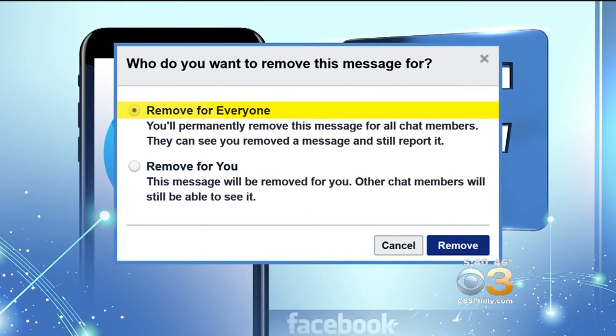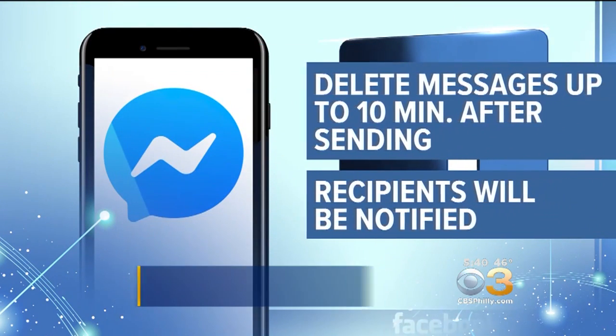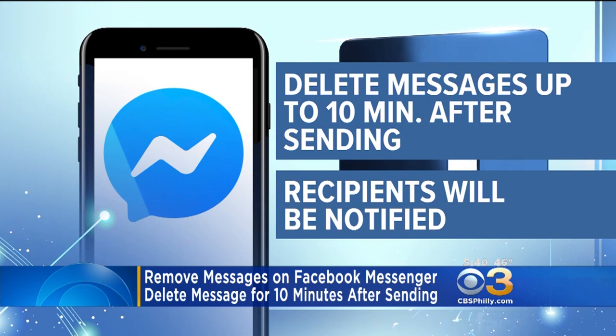If you send a message you regret over Facebook Messenger, you can take it back. But you have to act fast — you only have 10 minutes.